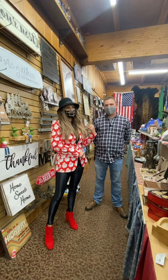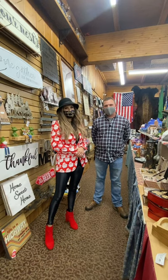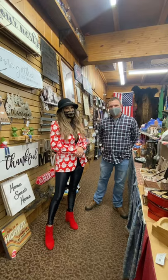All right guys, head up here, chat with Brock, get you some Christmas gifts — a lot of items here. Thank you so much.